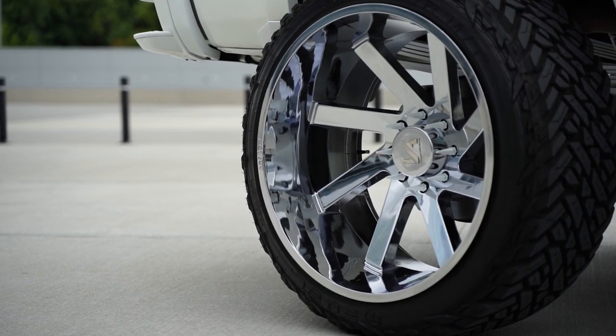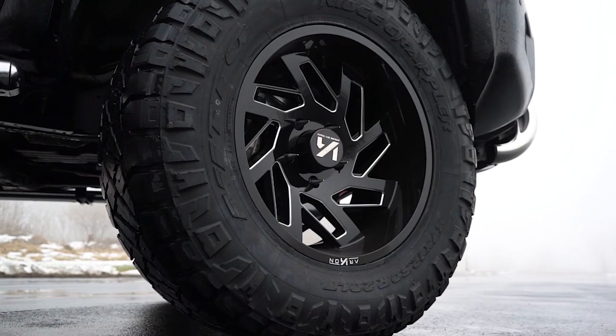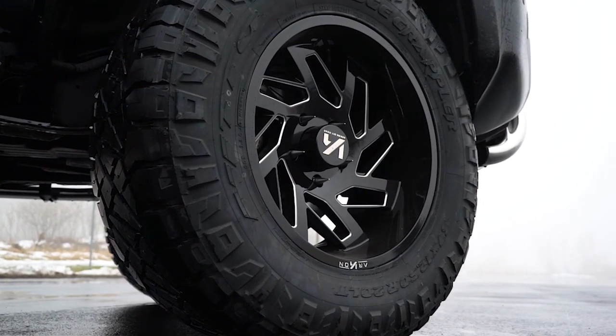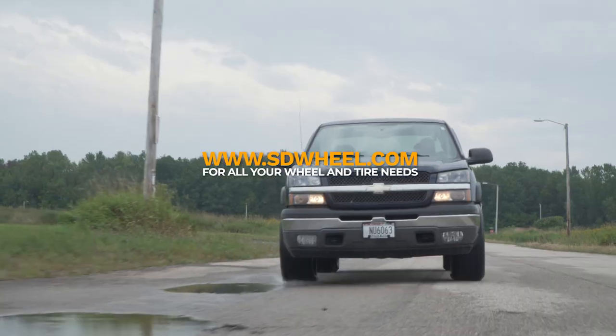You don't necessarily have to run a big 26-inch Archon Lincoln if that's not your style. You can definitely get Archons in a smaller size and they still look just as good. No matter what you drive or what style wheels you're looking for, you can definitely find them at SDWheel.com.